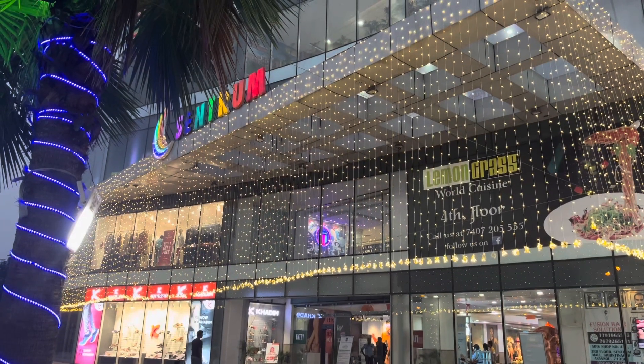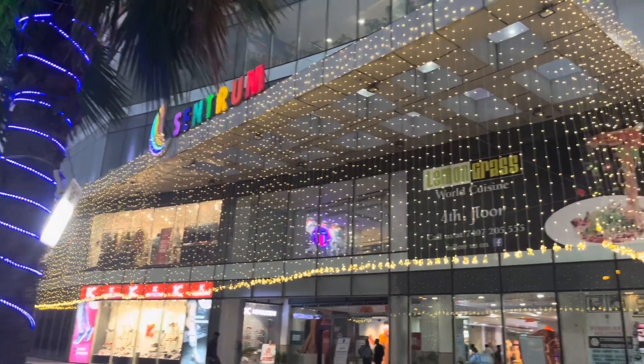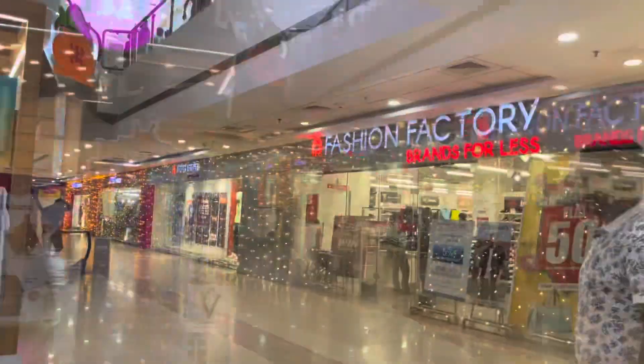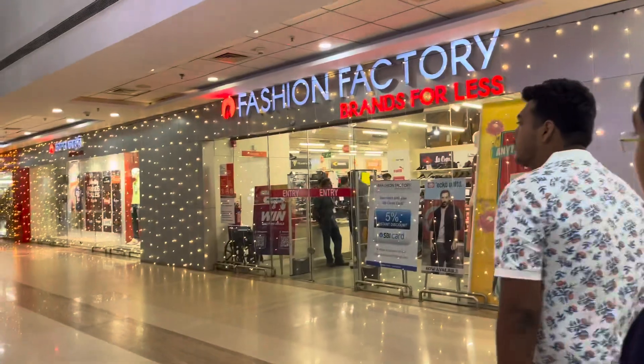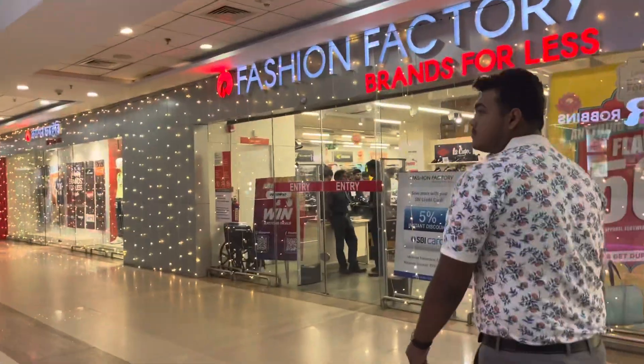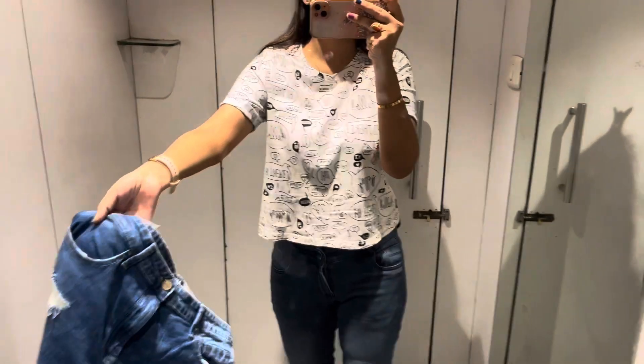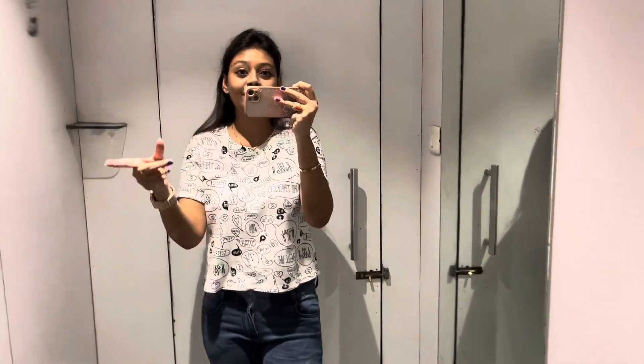This is our control history center — this is the center of Asansol. I am in the center of Asansol. This is our Fashion Factory — Zudio. There is an offer here for dresses, so if you have a dress for me, let's check it out!